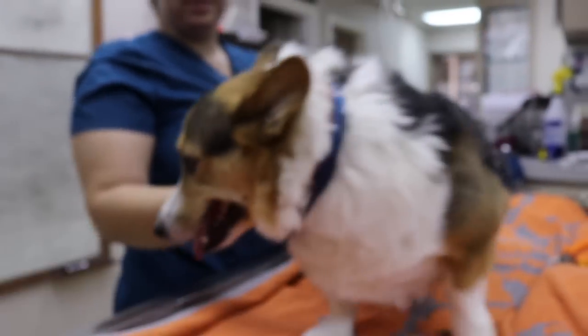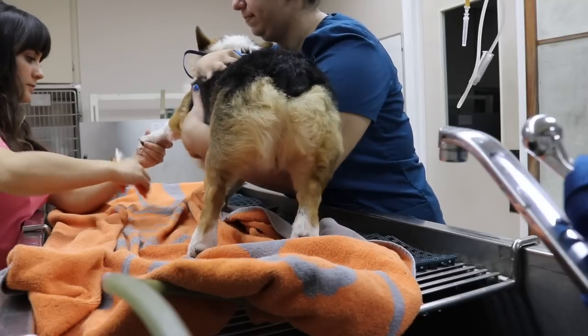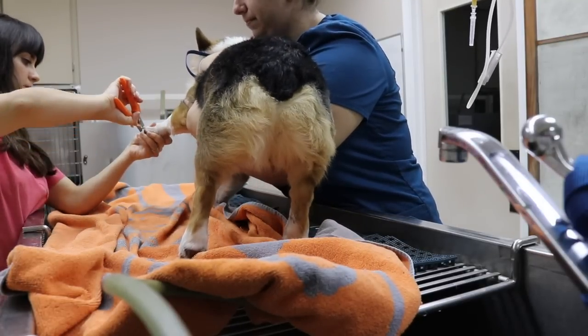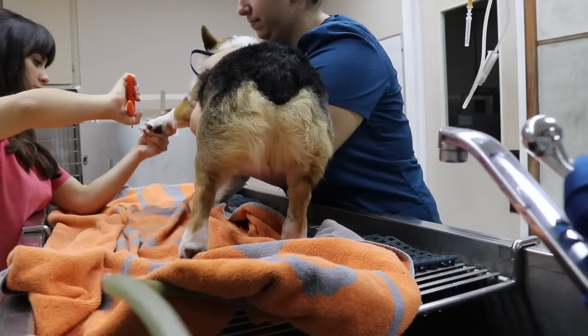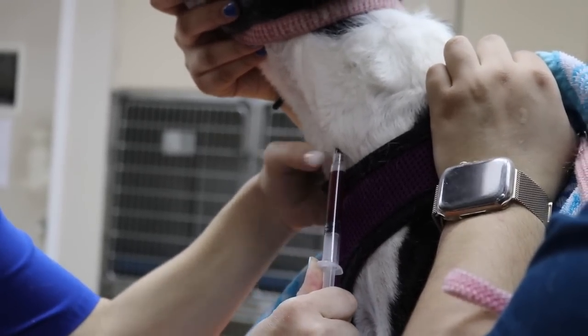This adorable baby got a nail trim done. Of course, we cannot have a day without nail trims. Also, some blood work — can't go without those.